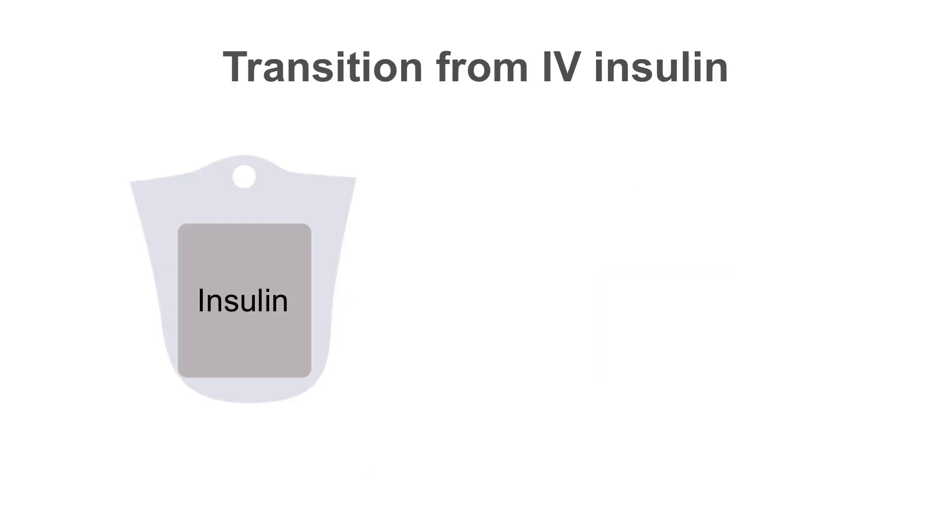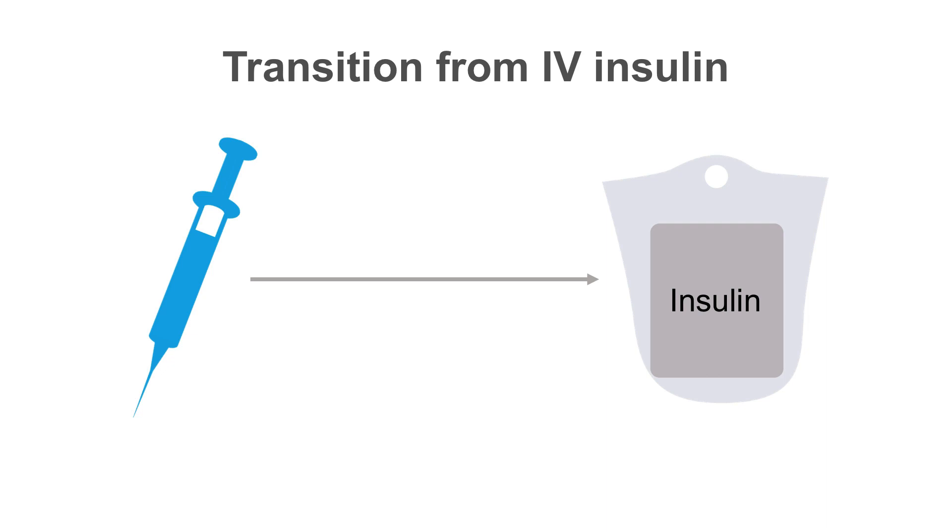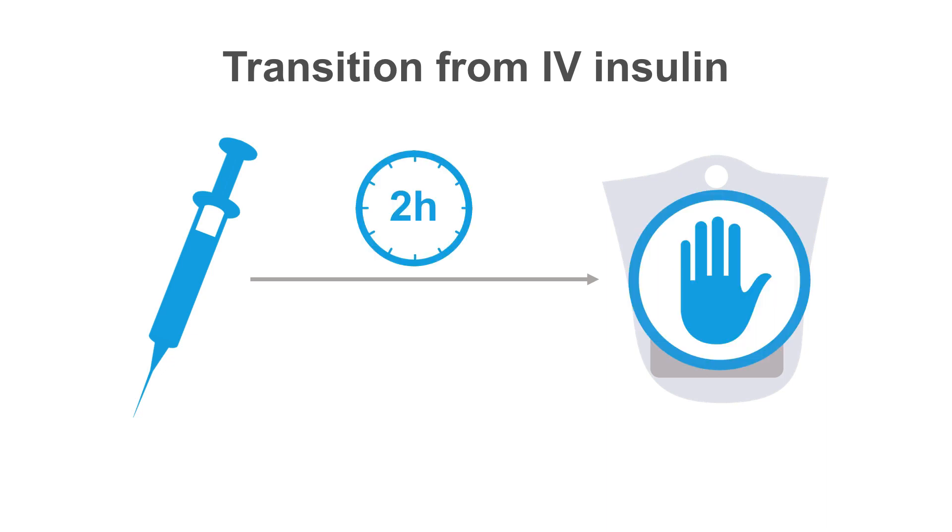As patients improve, they can be transitioned from IV insulin to subcutaneous insulin. To do this, you calculate the total daily insulin dose given IV over the previous 24 hours, and you can give 60 to 80 percent of this as basal insulin, and add prandial insulin as the patient's food intake improves. It's important to give the basal insulin two hours prior to discontinuing the IV insulin, as the effect of IV insulin will wear off quickly, but it'll take several hours for the long-acting insulin to be effective.